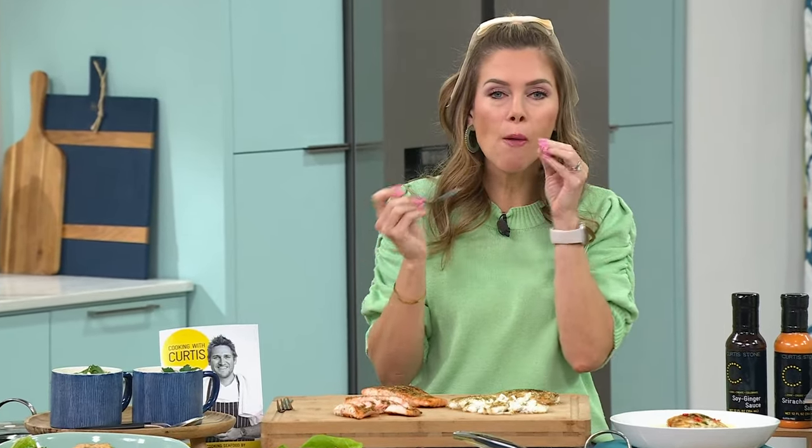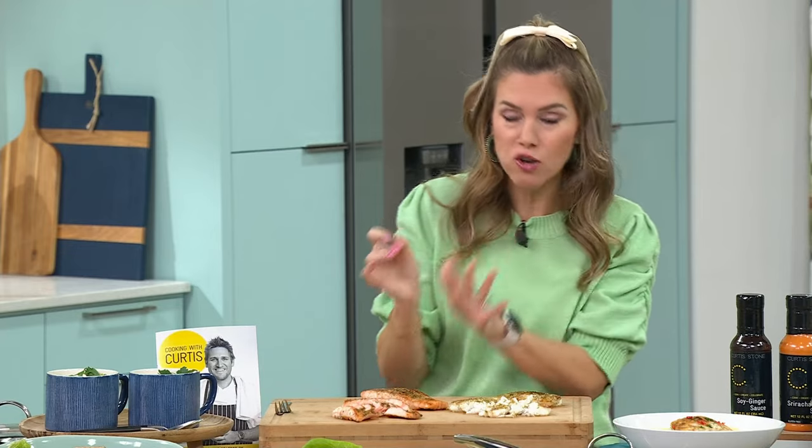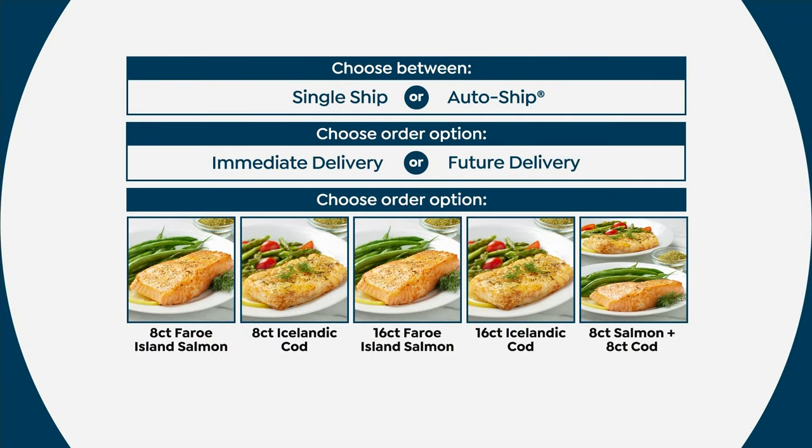Oh my gosh, that's so light and fluffy and flaky and buttery. There's like a natural buttery taste to it. That's so good. I already know the salmon is delicious and I'm actually getting it again on auto-ship. There's nothing else like this. Only Chef Curtis Stone, our number one culinary brand, could bring you these values from the most beautiful places where these fish are found.